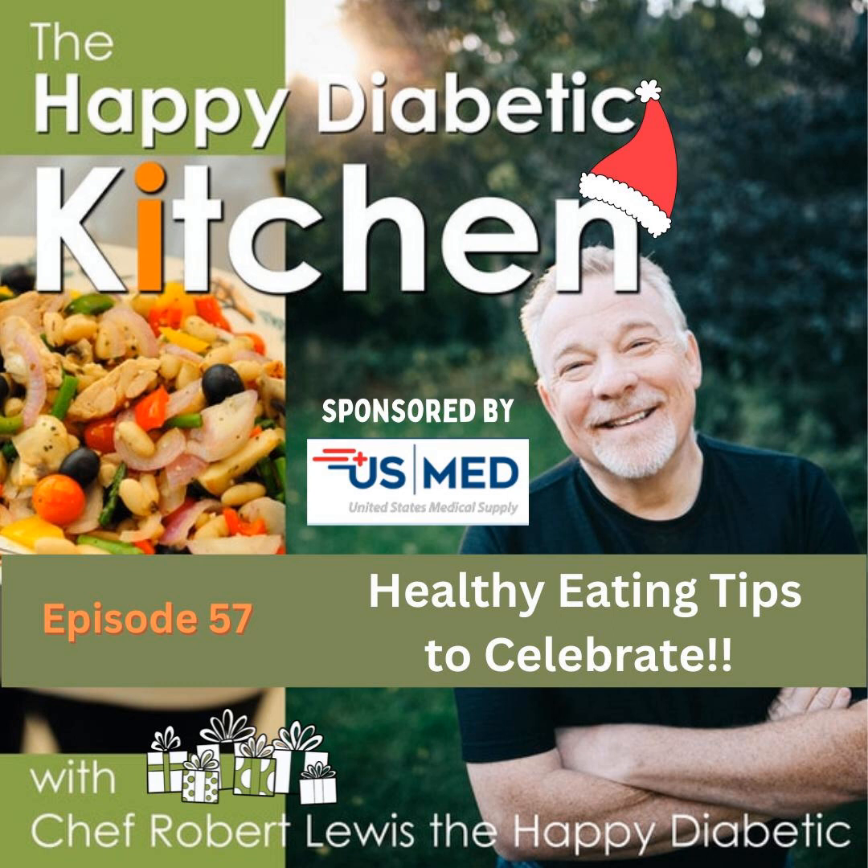I know what you're thinking — I said the evil word: pasta. Listen, if you're living a healthy diabetic-friendly lifestyle, everything in moderation. Pasta can be a very great choice as a way to eat healthy, but it's all about moderation. I'm not talking about five cups of pasta — I'm talking about a reasonable portion mixed with lots of fresh vegetables and maybe some protein, like chicken or salmon.